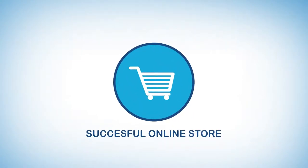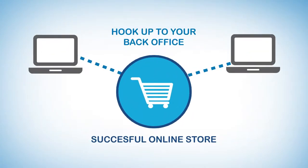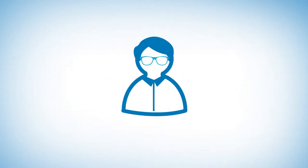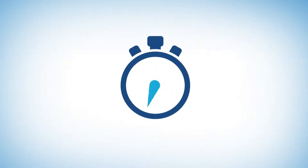Or, you have a successful online store and need to hook it up to your back office, such as point-of-sale or ERP systems. In any case, you should know what to look for when choosing a web developer. And no worries, it'll only take 60 seconds.